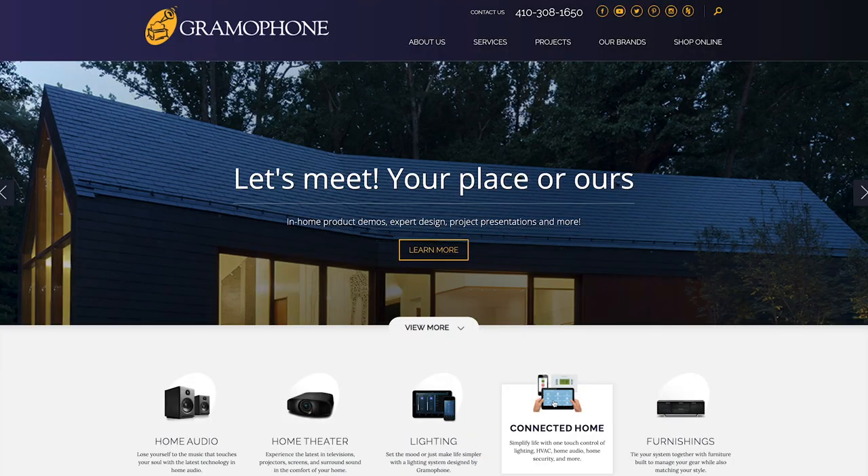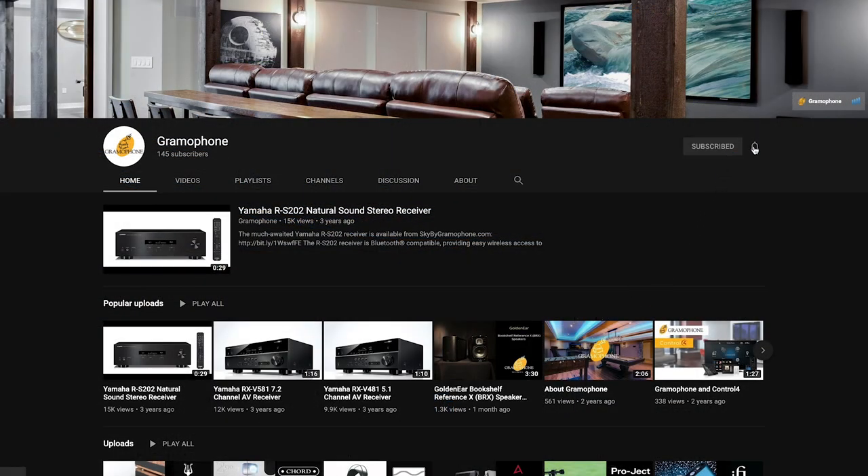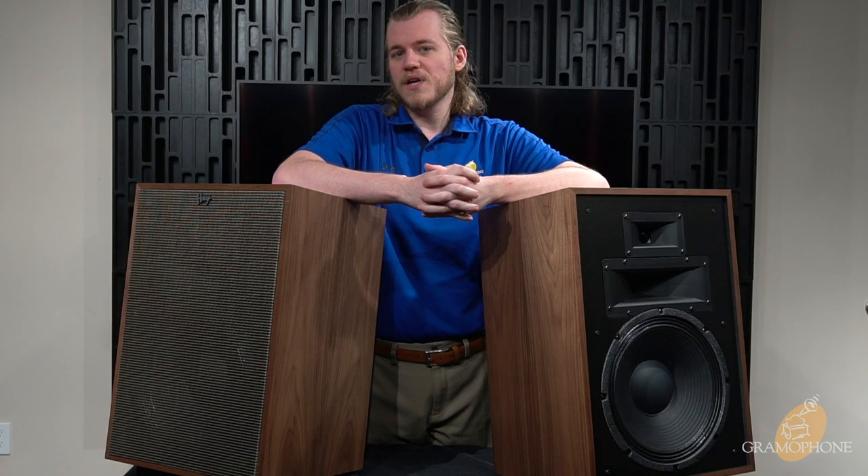So whether you're an audiophile, a tech enthusiast, a potential buyer, or you just like watching our videos, be sure to subscribe to our channel to stay current with all of our product highlights, interviews, and much much more.